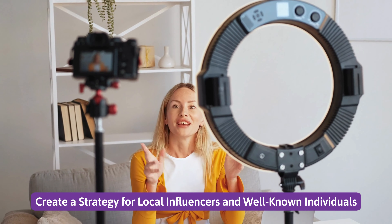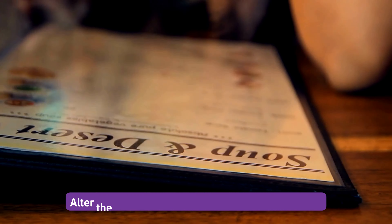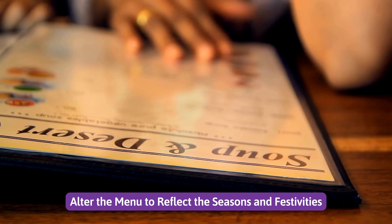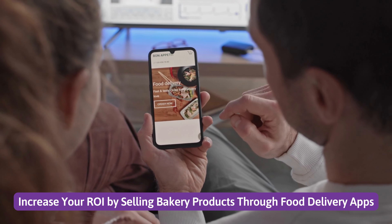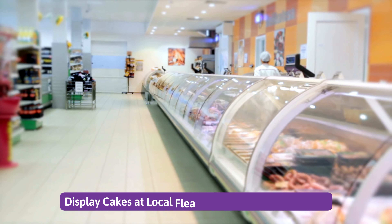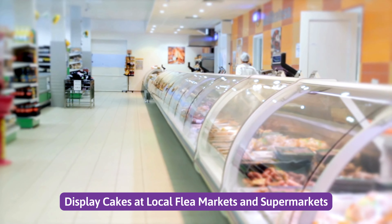And well-known individuals. Number four: alter the menu to reflect the seasons and festivities. Number five: increase your ROI by selling bakery products through food delivery apps. Number six: display cakes at local flea markets and supermarkets.